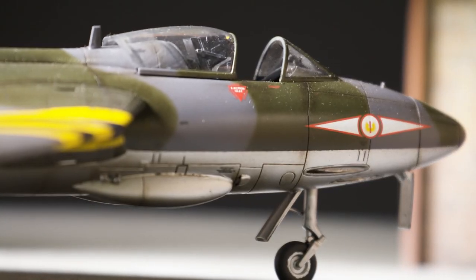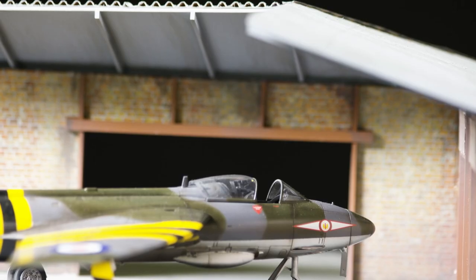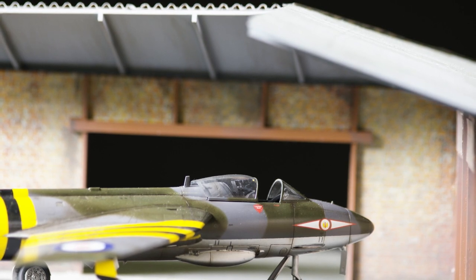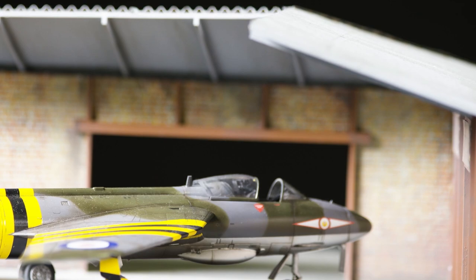As far as classic British jet aircraft are concerned, few would argue that the beautiful Hawker Hunter should be placed at the head of this group. Entering RAF service in 1954 and still providing training support almost 40 years later.